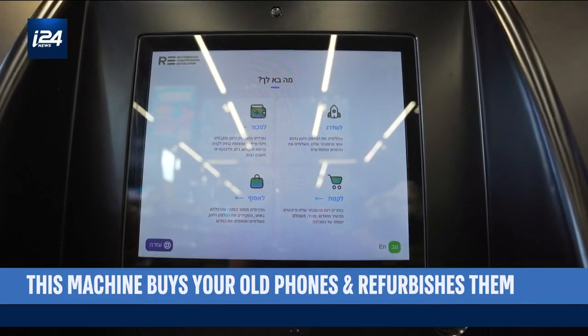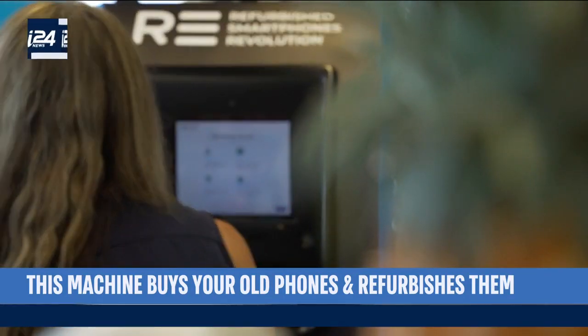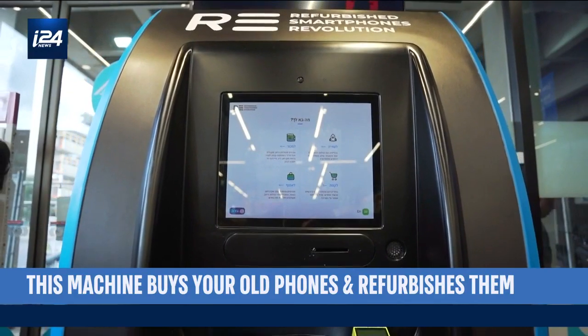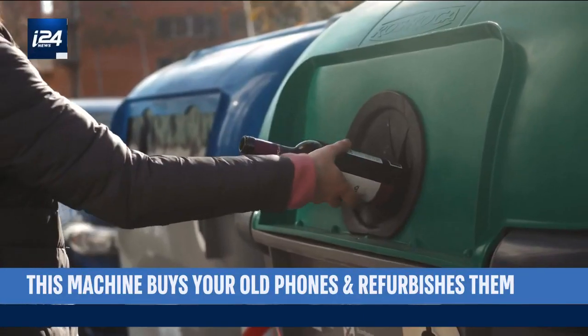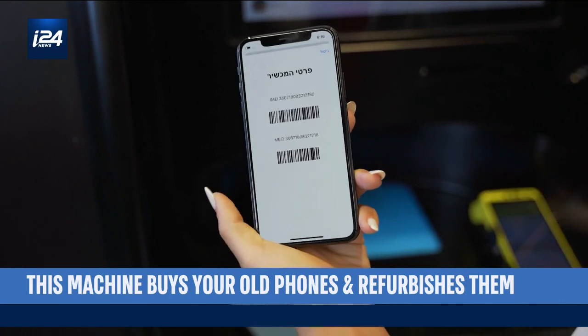Re has already bought and sold thousands of phones across the 14 machines it's launched around the world. The company is operating in Germany, Finland, and Israel, and is planning to raise additional funds to expand beyond. Because if people are already recycling everything from clothes to furniture to bottles, why shouldn't they start recycling their phones — and get paid while they're at it?